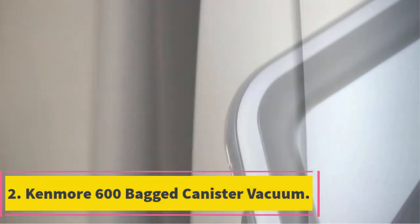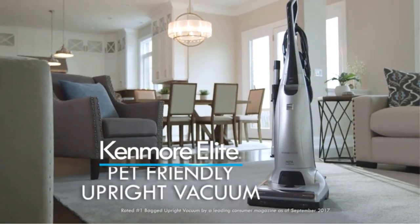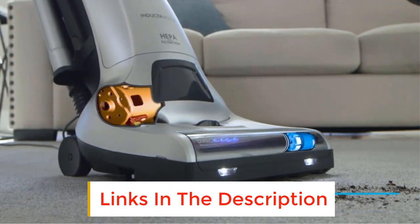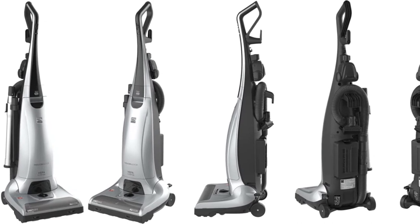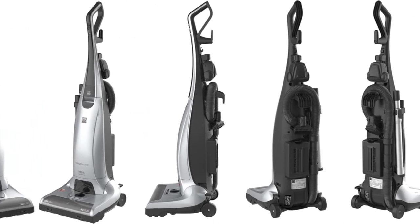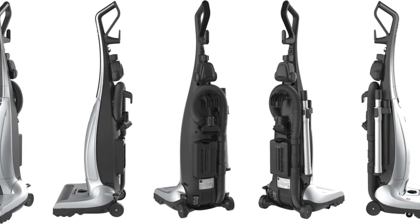Number 2: Kenmore 600 Bagged Canister Vacuum. This is a bagged canister vacuum from Kenmore that includes a 28-foot cord and boasts a wide 14-inch cleaning path that will help reduce the number of passes you need to make when vacuuming. It includes a motorized pet hair tool designed to pick up animal hair while reducing tangling. It also incorporates a triple HEPA filter system that is designed to trap 99.97% of microparticles, dust, and allergens inside, reducing allergic reactions.